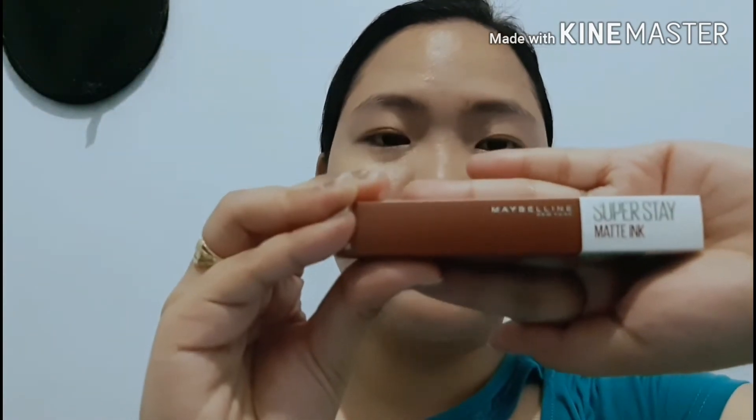Hi! Today I'll be doing a haul video because recently I went to Watson's to buy some makeup products. This is my purchase — just a few products — and I decided to make a whole video for my first video. I hope you will like it. The first product I bought is this Maybelline Superstay Matte Ink, it's 299 pesos.